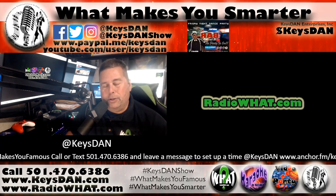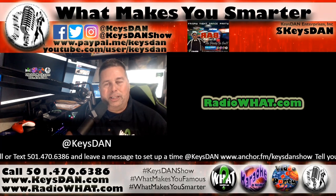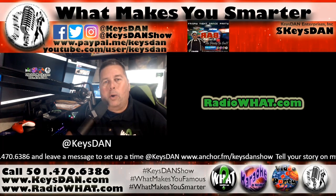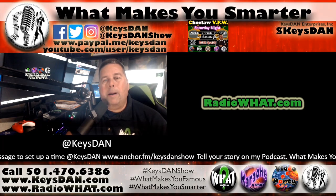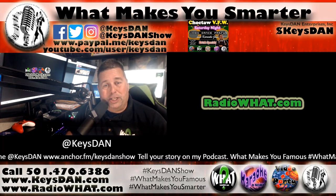Also, if you'd like to tell your story or hear the stories of others, I encourage you to check out my other podcast. It's called What Makes You Famous. Find it everywhere using the hashtag WhatMakesYouFamous. Now, on with the show.